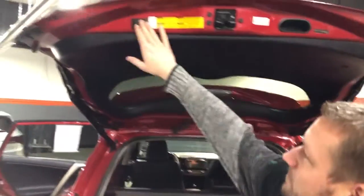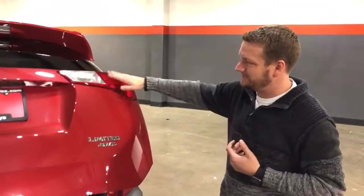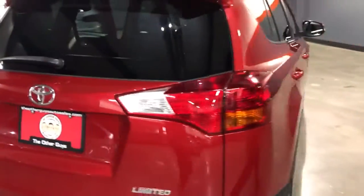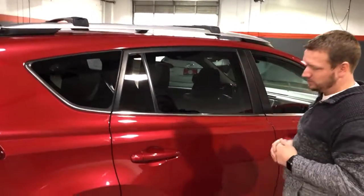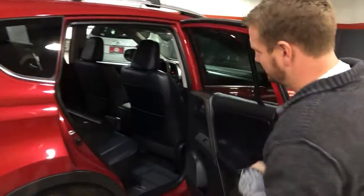The power liftgate, the nav, the moonroof — you can actually set the height, so if you park in the garage you don't want it to open all the way and hit the top. That backup camera is factory installed. As soon as you put it in reverse, it pops right up on the navigation and radio display. It's got over-the-top cross beams for storage, so you can put a Thule up there, your cargo, snowboards, or skis.